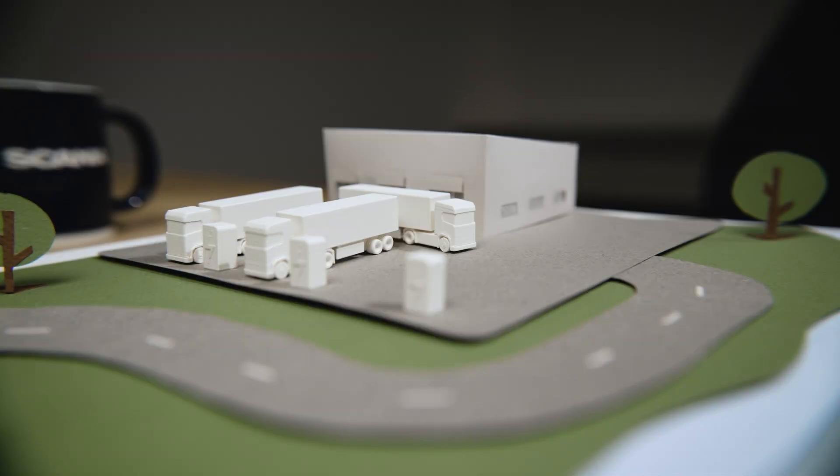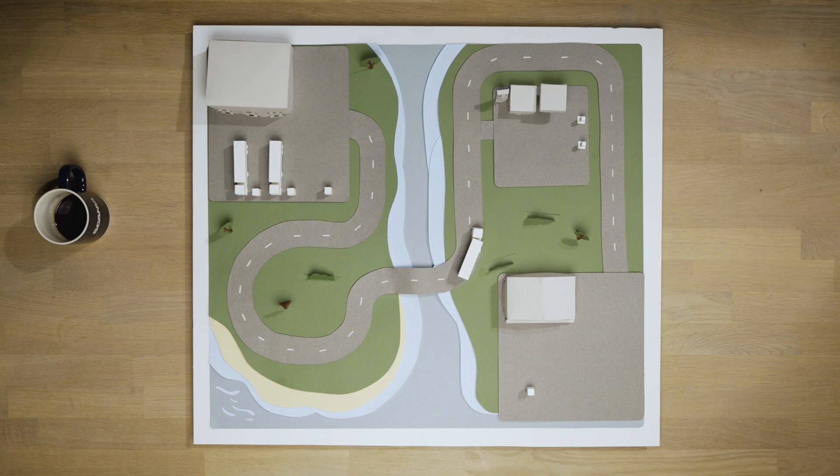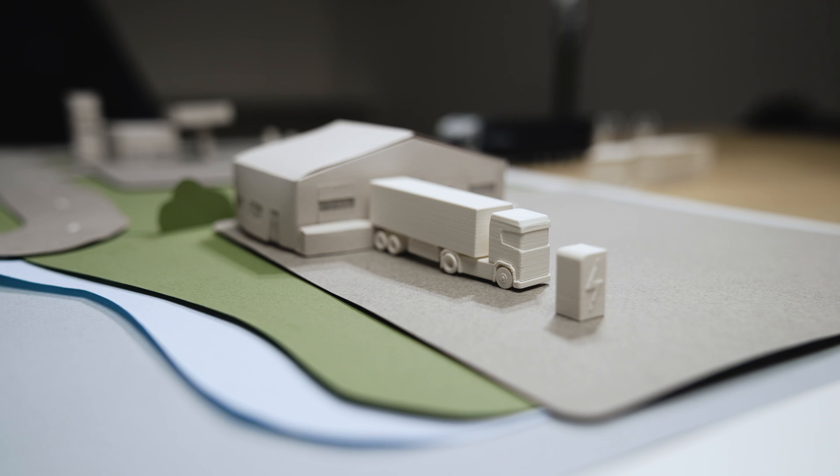Rise and shine — you're good to go! With destination charging, you can use that particular depot's charging possibility to fill your truck while unloading. Depots offering charging contribute to sustainable transport and create a new revenue stream.